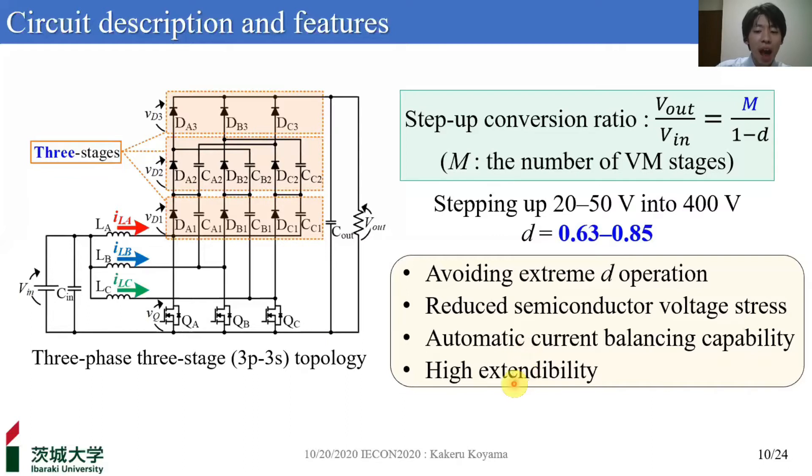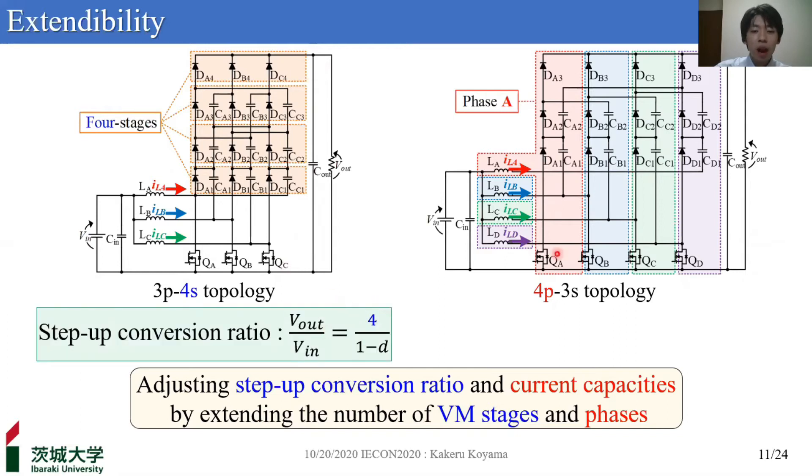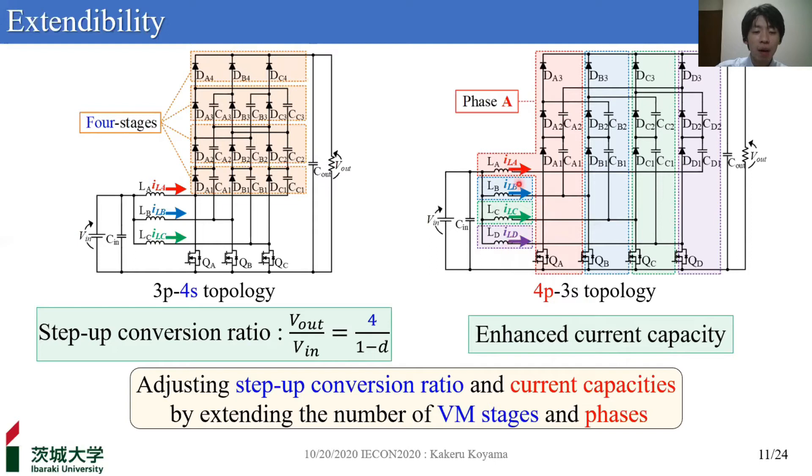Lastly, the proposed converter has high extendability. Step-up conversion ratios and current capacities can be arbitrarily changed by extending the number of VM stages and phases respectively. Extended topologies from the 3P3S topology include 3P4S, whose step-up conversion ratio is four times higher than that of conventional boost converters, and 4P3S, which has larger current capacity due to the increased number of phases connected in parallel. Thanks to this enhanced design flexibility, the proposed converter can be applied to various low-voltage, large-current renewable energy sources.